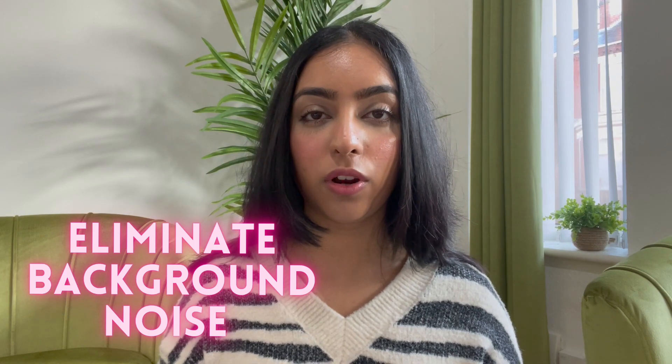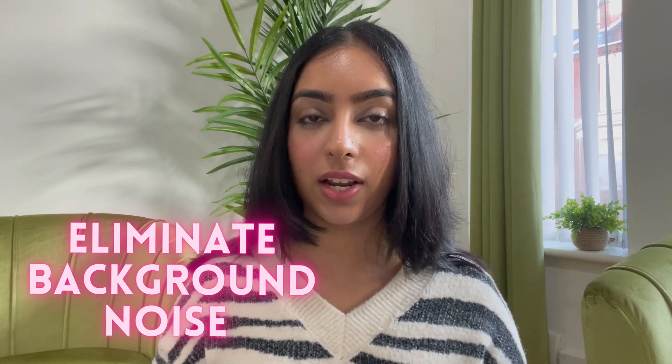Tip number five is to eliminate all background noise during your interview. If you're on your laptop you'll need the volume up to hear the interviewer, so put it on do not disturb or silence your notifications so you don't get sounds from emails or alerts coming through. Close all the windows before you start — just in case your neighbour decides to mow the lawn at the worst possible time. Also make sure your phone is either switched off or on silent, and let your family members or housemates know you're going to be having this interview and not to disturb you.